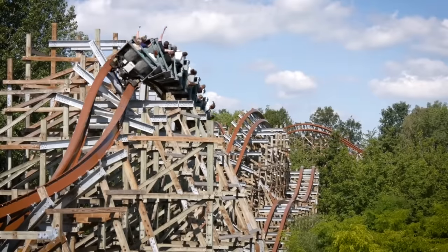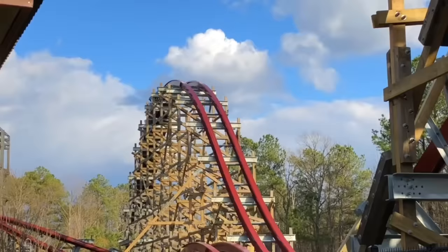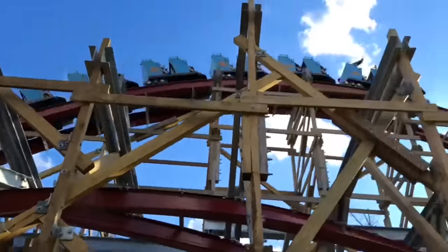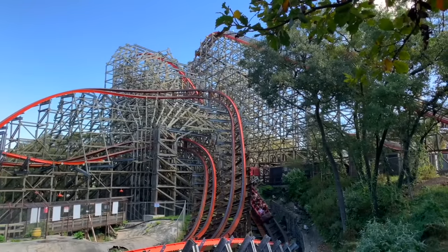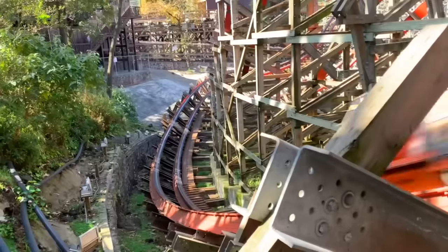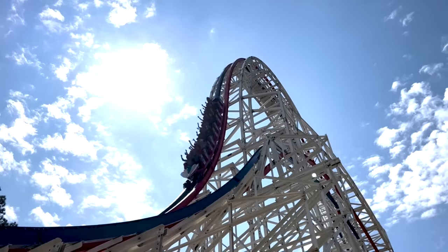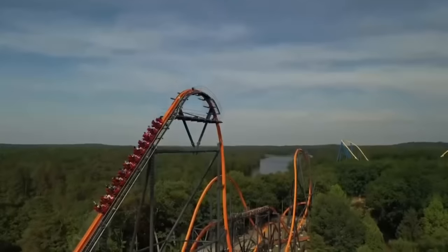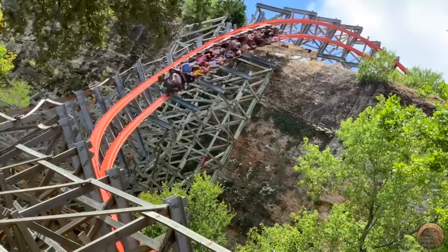Last year I put out a video ranking every single roller coaster built by Rocky Mountain Construction. This innovative ride manufacturer has taken the amusement industry by storm due to their ability to transform unpopular rough wooden coasters into smooth thrilling hybrid coasters using wood and steel. Due to their success they went on to build rides from the ground up, producing a few other coaster models including the topper track coaster and the raptor track coaster, a single rail design.